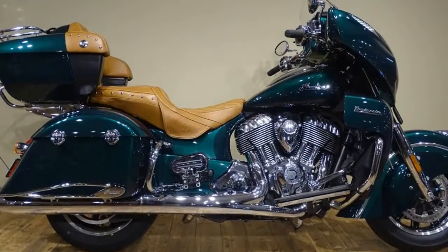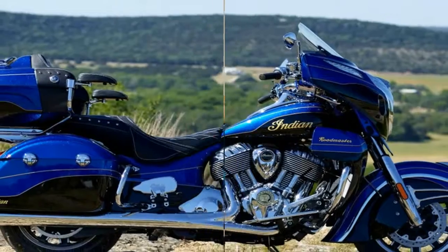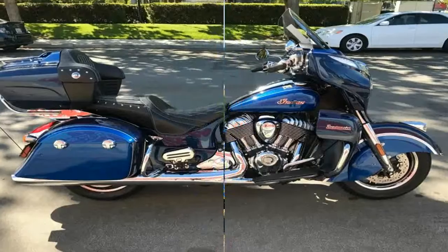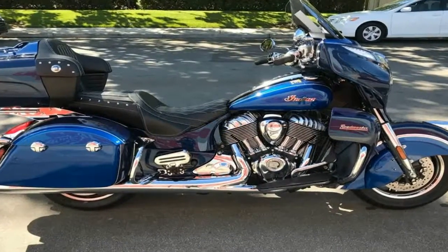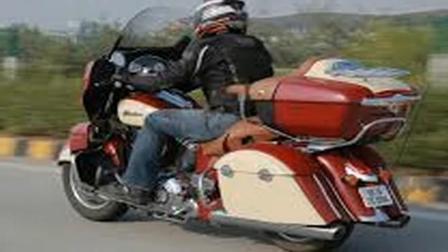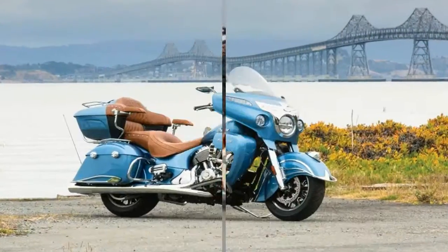Though, like its H2 and H2R brethren, that speed doesn't come cheap. At first glance, it would be pretty easy to write off the $22,000 H2SX SE. A $3,000 less expensive standard SX is also available, as little more than an H2 with different bodywork and revised engine mapping.